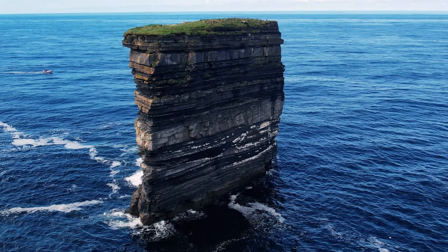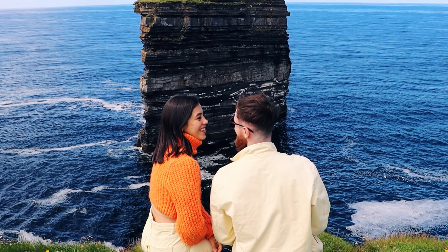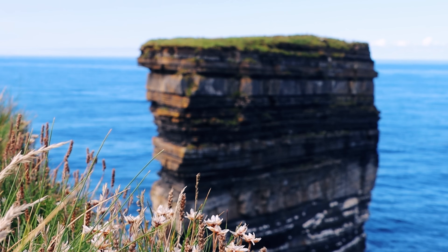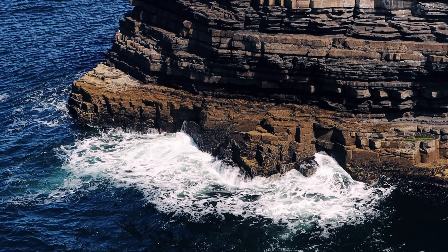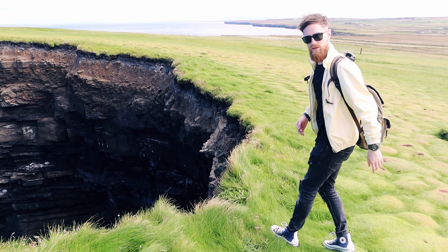Dun Briste and the surrounding cliffs were formed around 350 million years ago. There are many theories on how the sea stack was formed, but it is widely accepted that an arch leading to the rock collapsed during very rough sea conditions in 1393. Standing at the edge of the cliff here, we joked that while we hated fences at natural attractions in China, maybe fences are actually a good idea in Ireland.